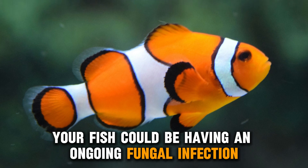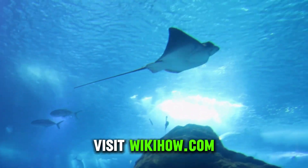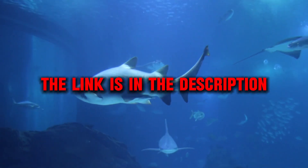Your fish could be having an ongoing fungal infection. This can be treated by placing your fish in a treatment tank. Visit wikihow.com to learn how to prepare a treatment tank for your fish. The link is in the description.